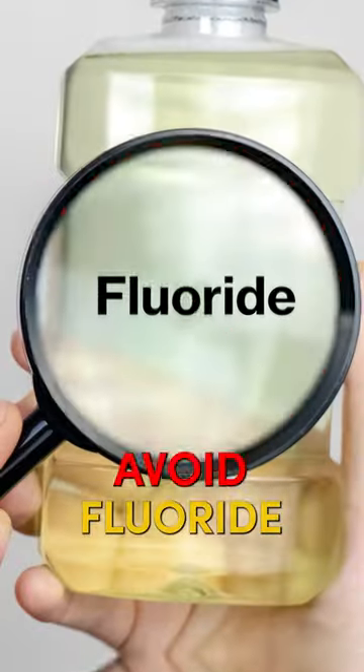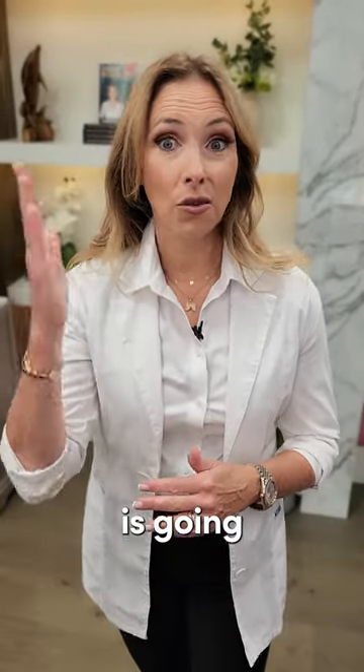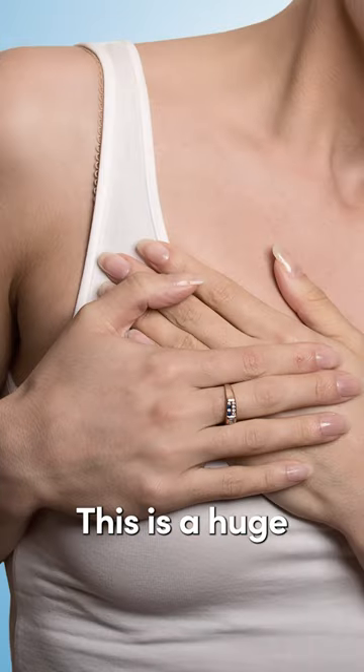Number two: avoid fluoride. In a lot of our dental products — even dental floss, but also in our toothpaste — fluoride is also a halogen, and it's going to displace iodine as well, compromising breast health. Especially for fibrocystic breasts and painful breasts, this is a huge issue.